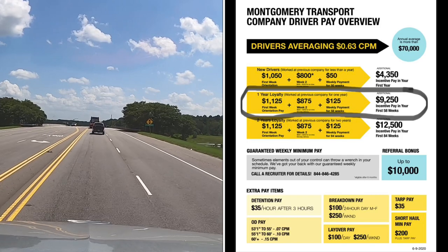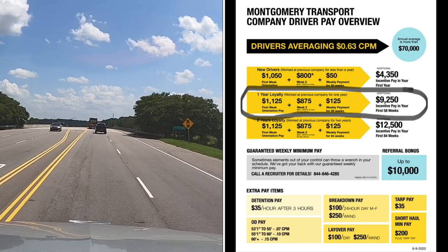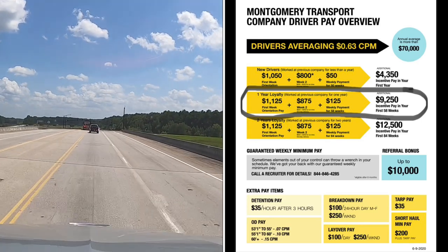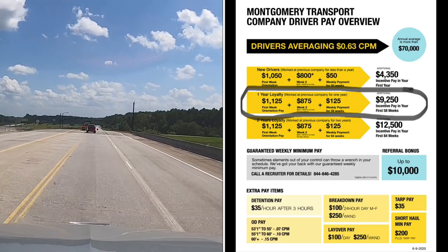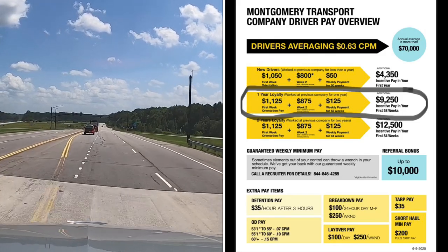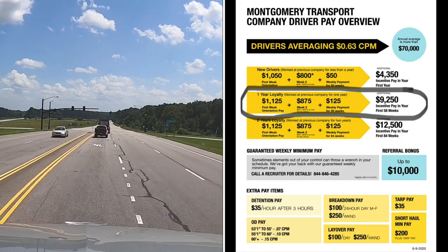Then there's short-haul minimum pay, which is $200 plus tarp pay, so it would be a total of $235. So if you run a load that doesn't even pay $200, you would get $235 — it would make up the difference.